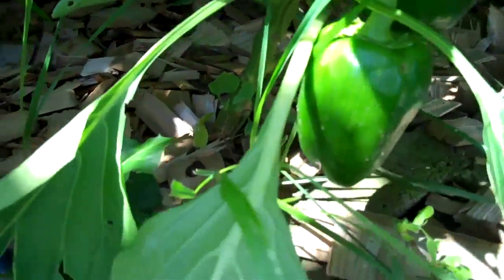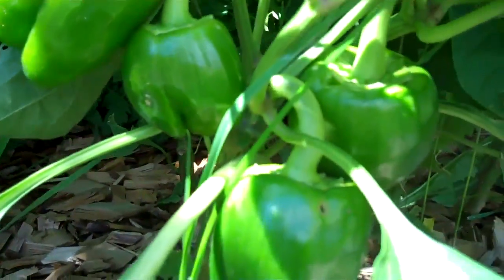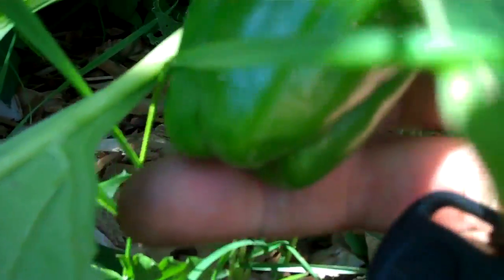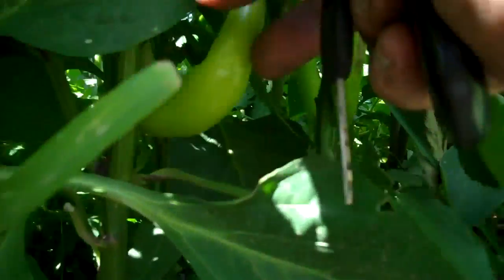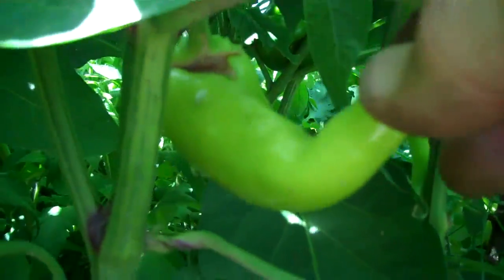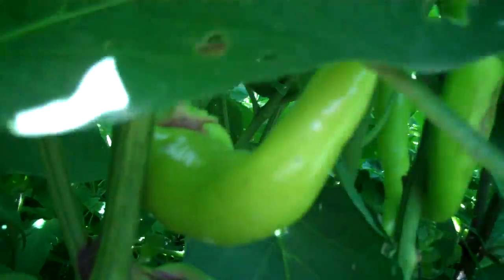Peppers — these are regular peppers, and Hungarian, and jalapeño. This one should be regular. Oh I see, this is the Hungarian — that yellow one. And of course you got your jalapeño here.